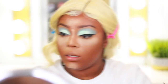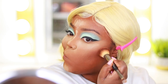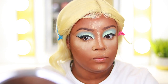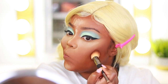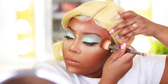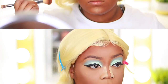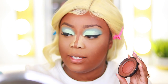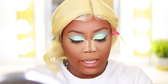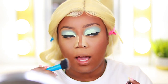Now I'm going to contour with my Black Brilliance contour palette — just warm up the skin and add some dimension. For blush I'm going to use my Black Radiance blush in the shade Toasted Almond. I wanted to keep the face kind of neutral and not let anything overpower the eye makeup.